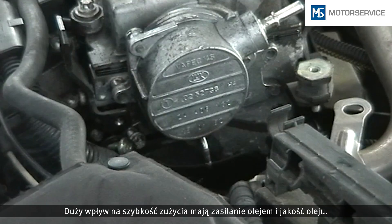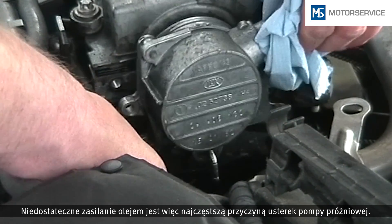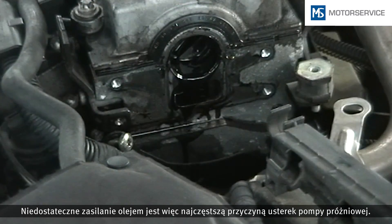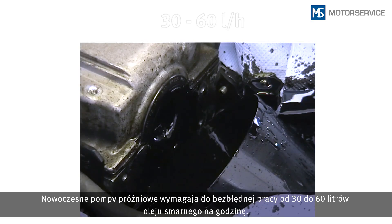The supply and quality of oil have a great influence on wear. Insufficient oil supply is therefore the most common cause of faults in vacuum pumps. Modern vacuum pumps require 30 to 60 liters of lubricating oil per hour for fault-free operation.